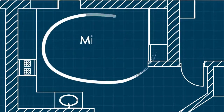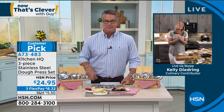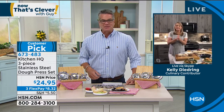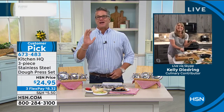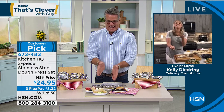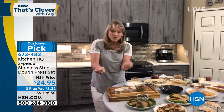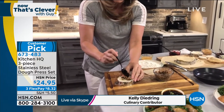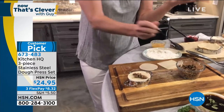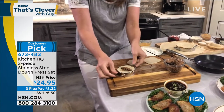Kelly: People are obsessed with our dough presses - they love them. Everybody's stress baking, right? Making banana bread and all these different things. Now you can make your own stuffed dough - empanadas, wontons, pierogies, maybe a little apple pie. Every country around the world has their own version of stuffed dough. This small one is perfect for little dumplings that come in little packets like this. You can buy the pre-made dough or make your own, even a gluten-free dough. It has the cutter on the bottom so it actually cuts the circle.